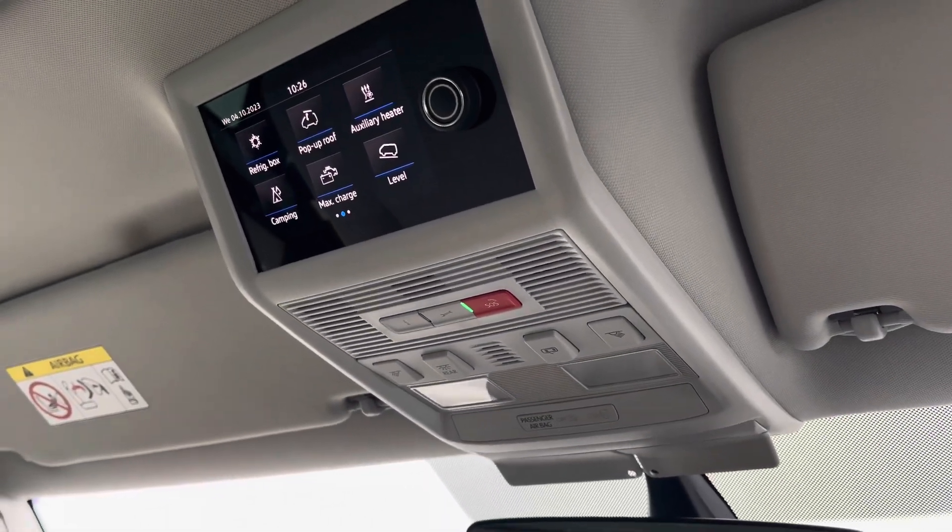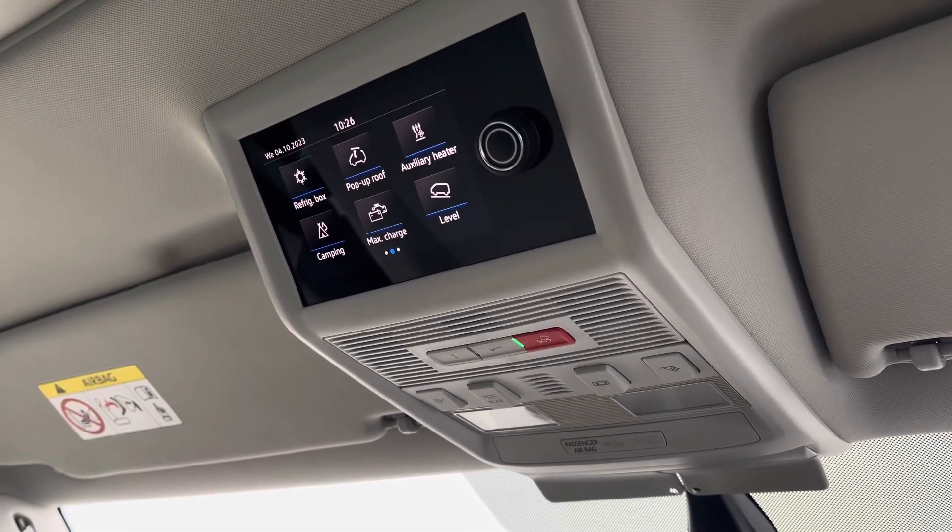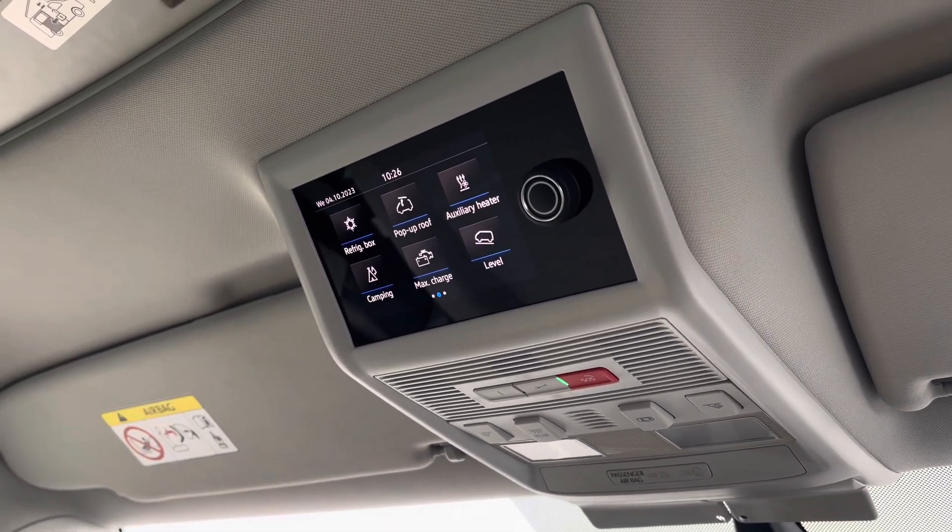Above the driver and passenger seat you have your emergency e-call system, as well as a screen to control your pop-up roof, auxiliary heating, and plenty of other functions. If you would like to inquire more about this vehicle or to book a test drive, please don't hesitate to contact our friendly team or call on 0151 515 2911 or go online.